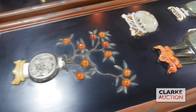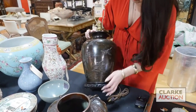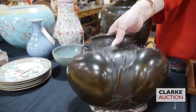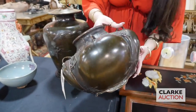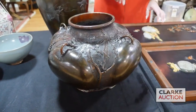Moving on to a different medium: we have this Japanese Meiji bronze lamp, decorated with high relief birds in clouds, quite nice. This is also really quite attractive — I believe also Japanese bronze — in the form of a gourd or pumpkin, with nice vines and leaf work to the border. Really an attractive piece at 400 to 600.